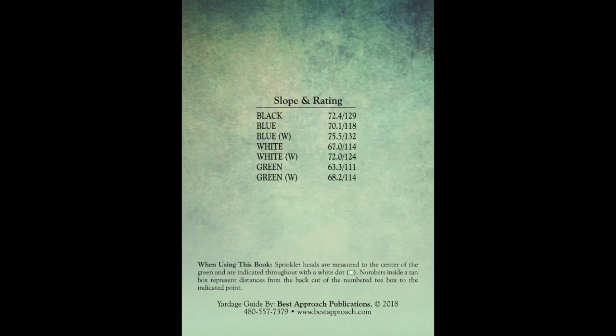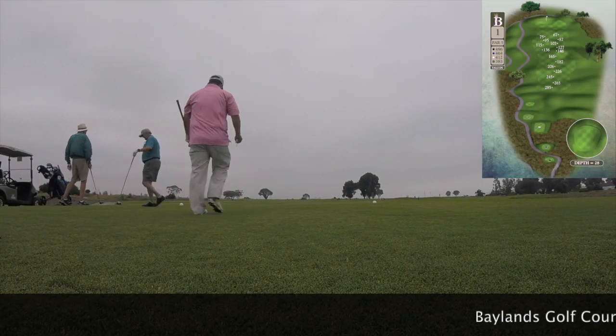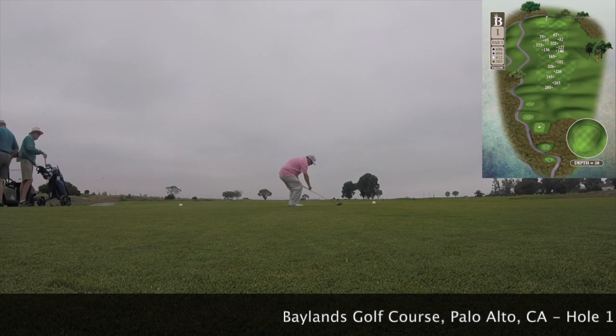A little context: about a year ago my handicap was 30-plus. Now I'm turning towards single digit. This is due to a lot of practice, hard work, and watching videos from guys like Golf Sidekick.